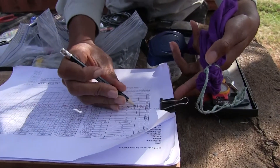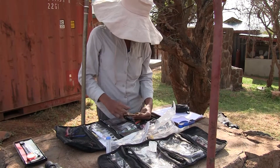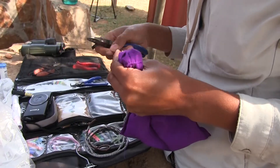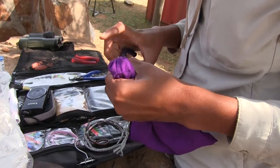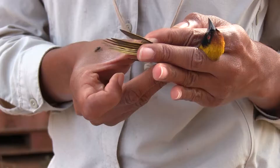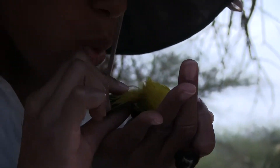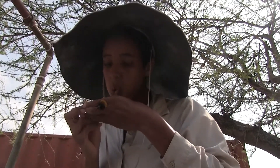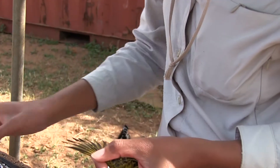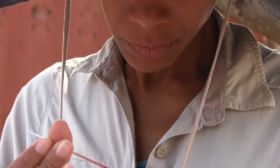After I've caught a bird, I prepare color bands for it. The color bands help me identify individuals in the field without having to recapture them — each one gets its own combination that no other bird gets. It also gets an aluminum band with a number on it that no other bird should have. Then I take measurements like weight, the length of the wing and tail, and other things. I also look at how much muscle mass they have, how much fat they have, and whether they're molting or not.